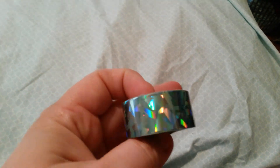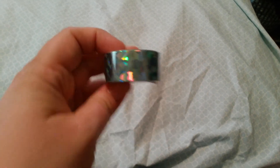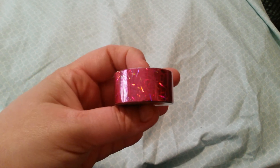Then I happened to walk by the washi, and this is the Scotch brand. These were on sale for $2, which I know is a lot. It's not really blue — I think it's supposed to be more silver, it's just reflecting, I think. But it's pretty either way. And then I got this one — it's actually more of a pink, but it's probably coming off kind of reddish on here.